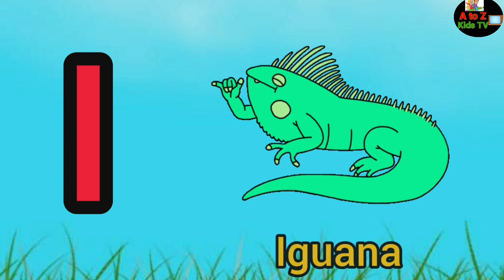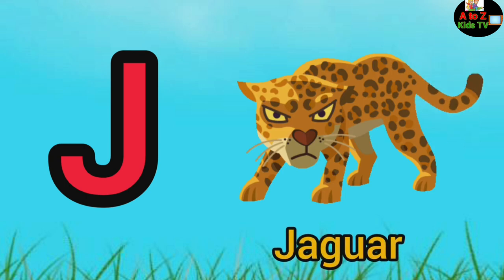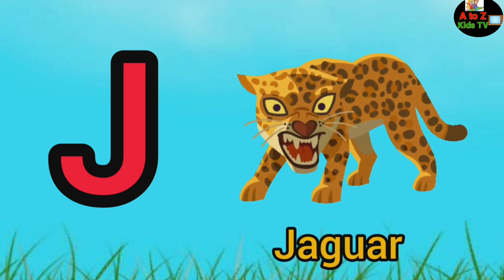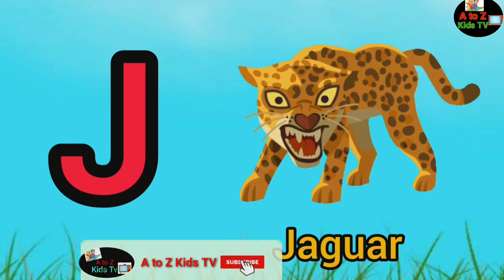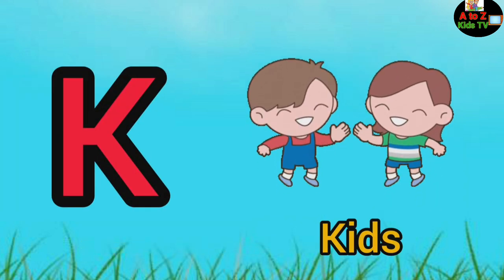I, I for iguana, J, J for jaguar, K, K for kids.